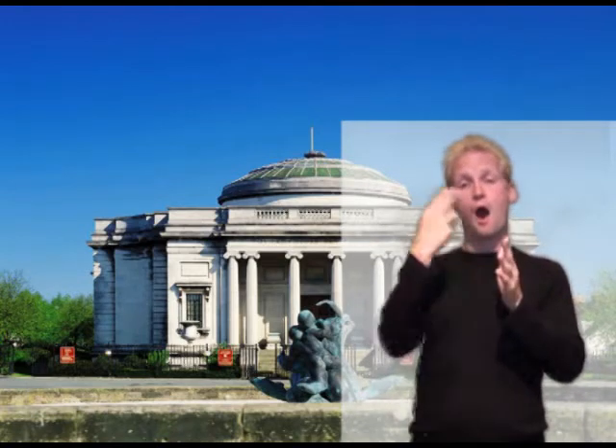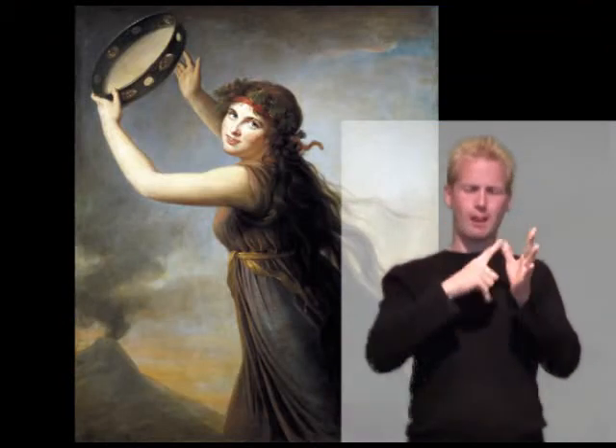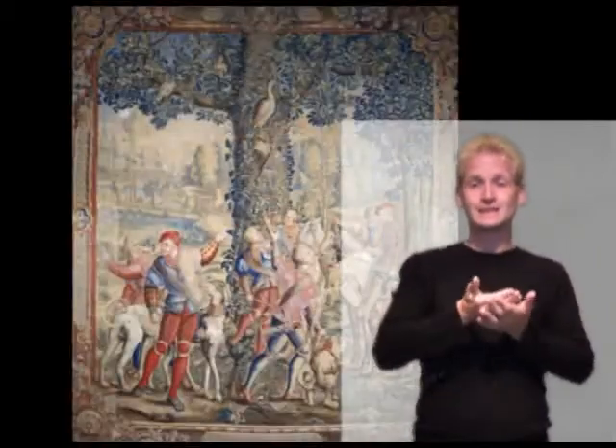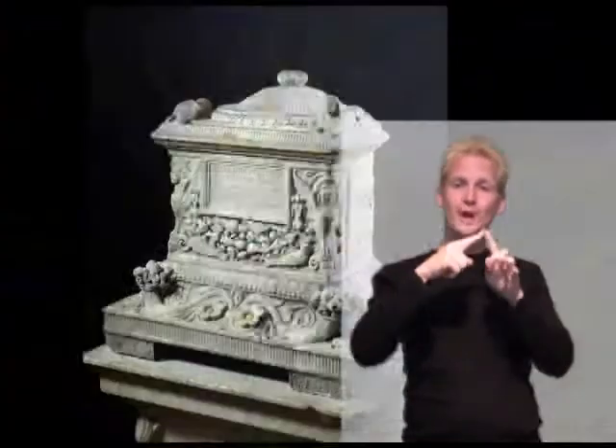Welcome to the Lady Lever Art Gallery. The Lady Lever Art Gallery is in Port Sunlight Village, Wirral. We have a stunning collection of paintings and furniture, Chinese collections, tapestries, sculpture, Wedgwood, and classical antiquities.